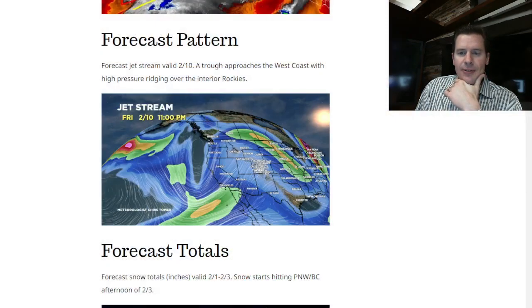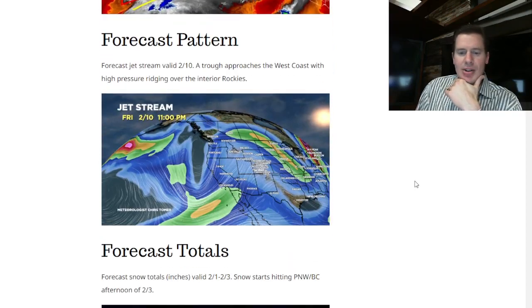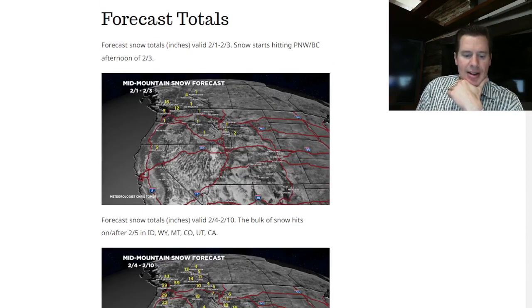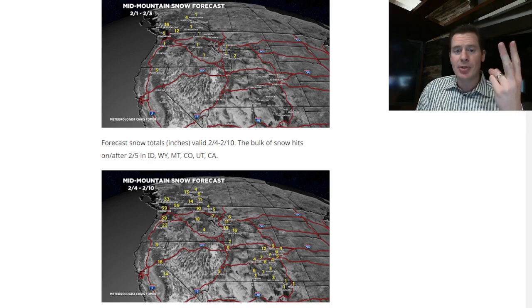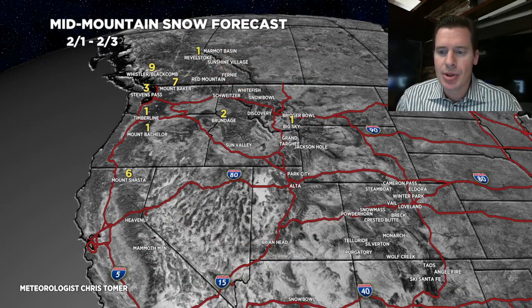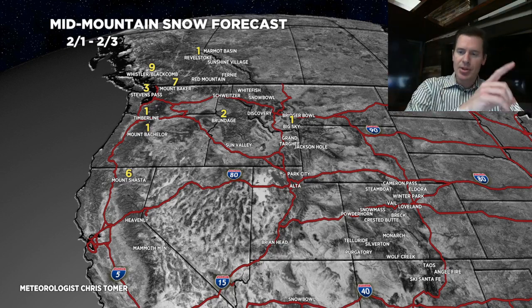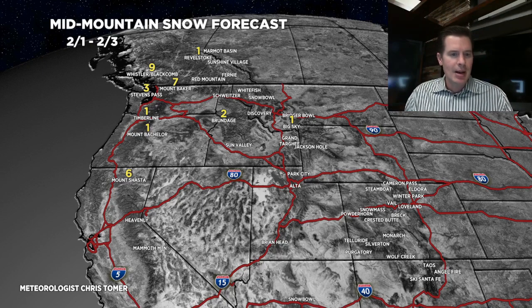Let's look at the forecast totals — these are my numbers from this morning, and here are my updated numbers for this afternoon. I've got two specialty maps, so hang on for those. Here's the rest of today through February 3rd: very light snow, most of it in the Pacific Northwest, kind of down to Shasta. Not much happening.